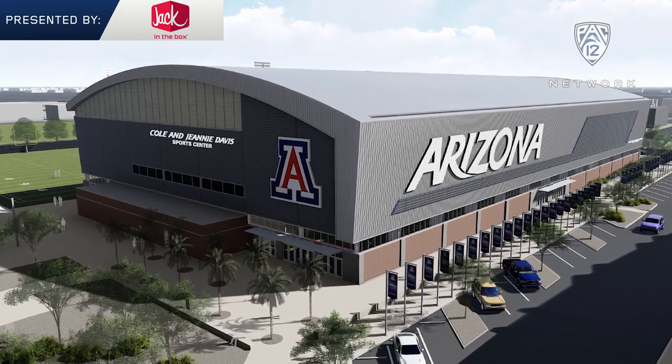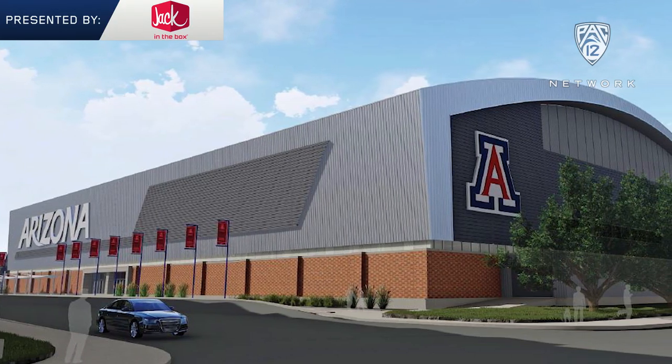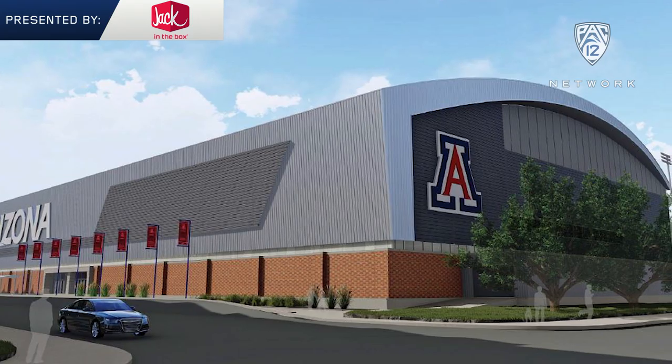We'll also use it on game day. It'll be a fan center — food, drinks, music, air conditioning.